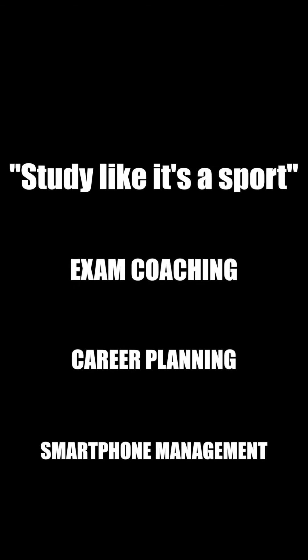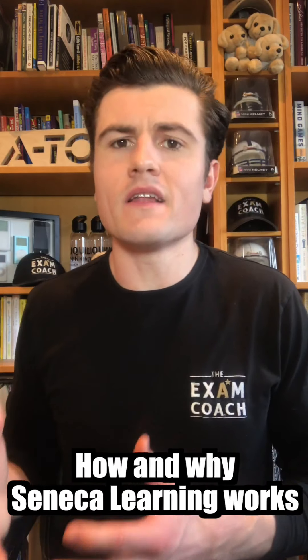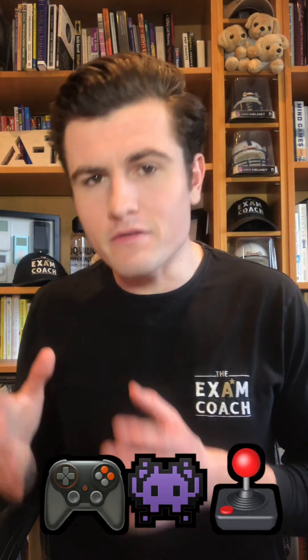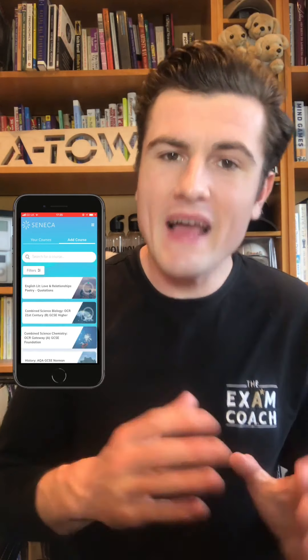It's the exam coach, checking in with you. Now the exam season is in full swing, a lot of you have been mentioning a revision website called Seneca Learning. You've been asking me whether I'd recommend it to help with your content learning and content memorization. The short answer is yes. In this video series, I'll cover how and why Seneca Learning works, which I'll do in this video, why Seneca Learning should be your mobile gaming app of choice during exam season, and finally, how to set Seneca Learning up as a mobile gaming app on your own smartphone. Let's get into it.